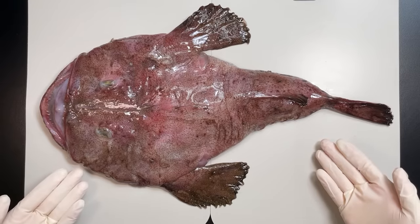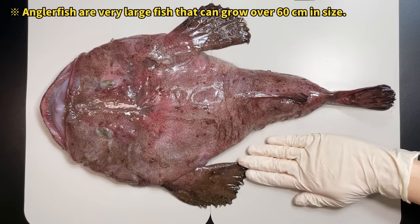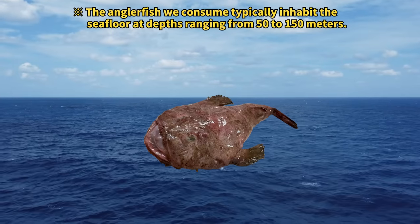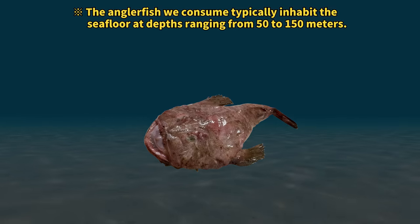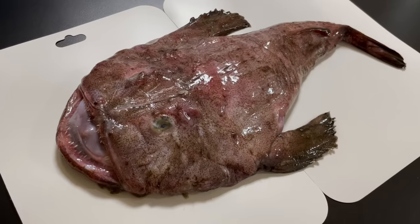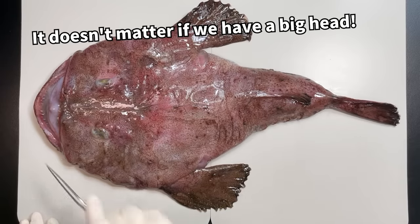I couldn't resist so I picked one up for us to check out. Just look at the size of it — pretty impressive, huh? Anglerfish hang out way down deep in the ocean, usually deeper than 50 meters. And when you see them, they've got a pretty unique look. Their heads are massive, like more than half their body size.